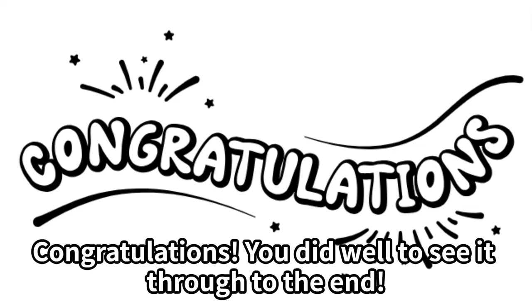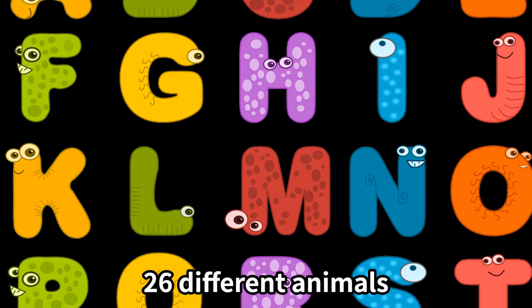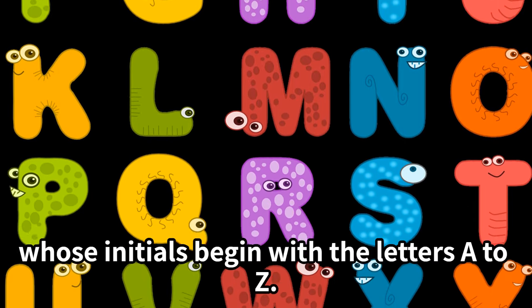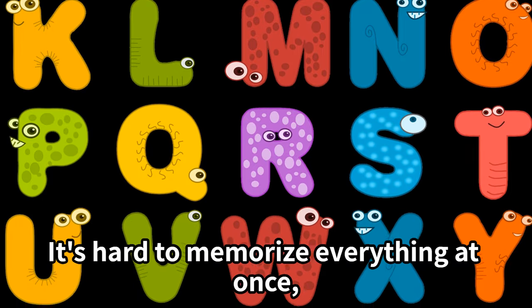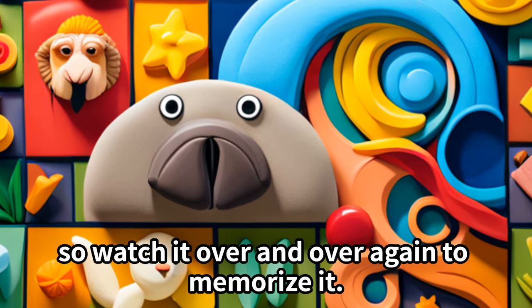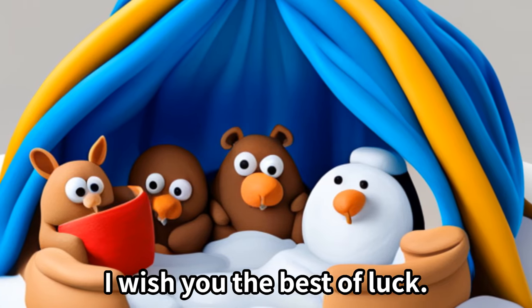Congratulations! You did well to see it through to the end. We have now covered 26 different animals whose names begin with the letters A to Z. It's hard to memorize everything at once, so watch it over and over again to memorize it. I wish you the best of luck!